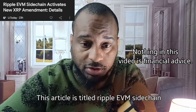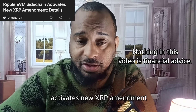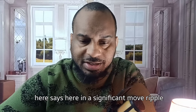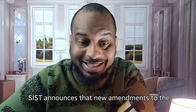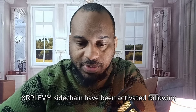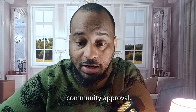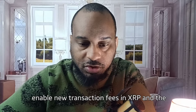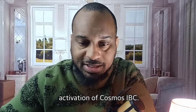This article is titled 'Ripple EVM Sidechain Activates New XRP Amendment.' In a significant move, Ripple partner Peersist announces that new amendments to the XRP EVM sidechain have been activated following community approval. Two amendments will enable new transaction fees in XRP and the activation of Cosmos IBC.